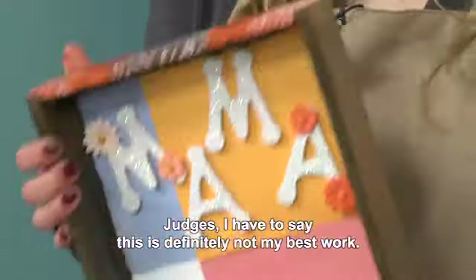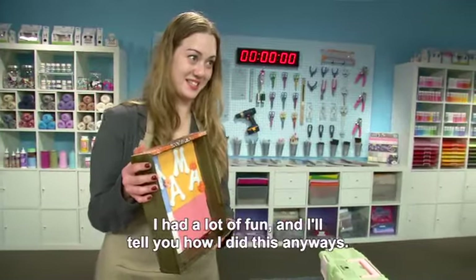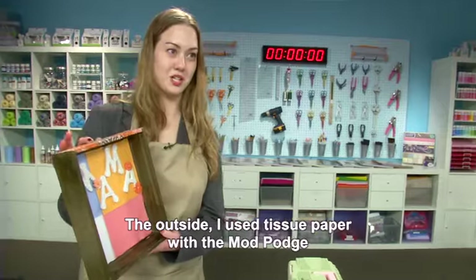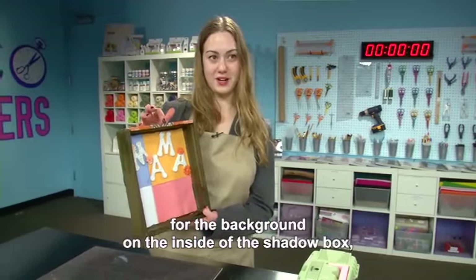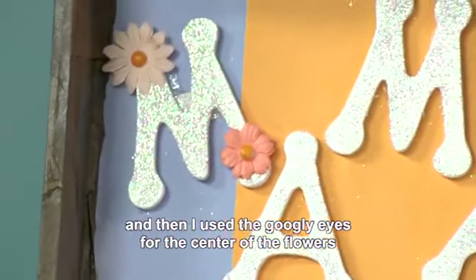Judges, I have to say this is definitely not my best work. I had a lot of fun, and I'll tell you how I did this anyway. I used tissue paper with Mod Podge to deco-podge the outside. I used the card kit for the background on the inside of the shadow box, and then I used the googly eyes for the center of the flowers and painted them orange.